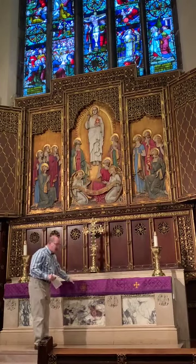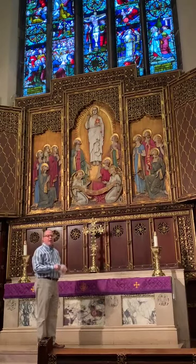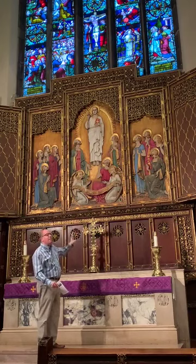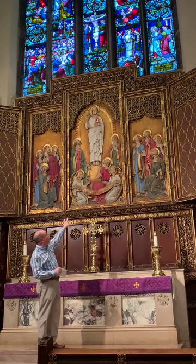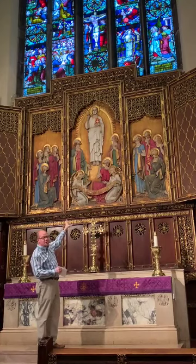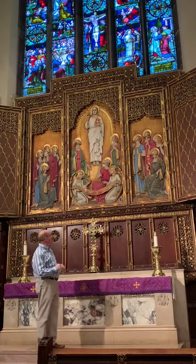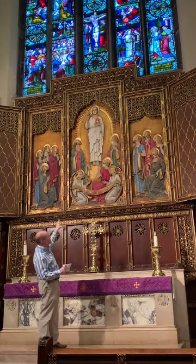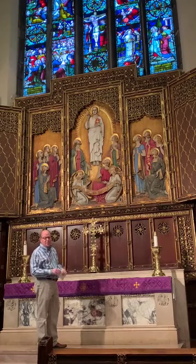Moving on to the marvelous triptych — this went in in 1929. You might wonder what was there in 1912 when this part of the building was built. In 1912, there was a similar but smaller painted triptych. In 1929, a well-known carver and sculptor from Boston, Ernest Pellegrini, carved and designed this marvelous triptych showing Christ's ascension into heaven. The text says, 'Ye men of Galilee, why stand ye here looking up into heaven?' — from the book of Acts. If you count, there should be 11 disciples, because Judas, as we know, has gone away by this point.